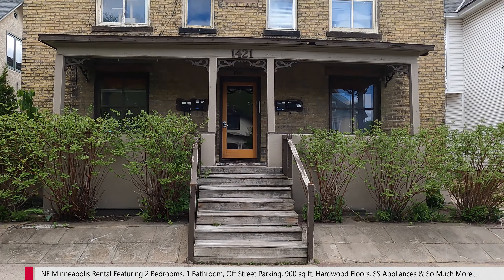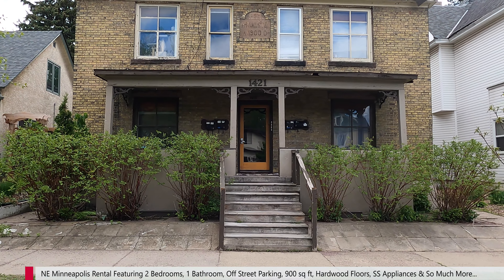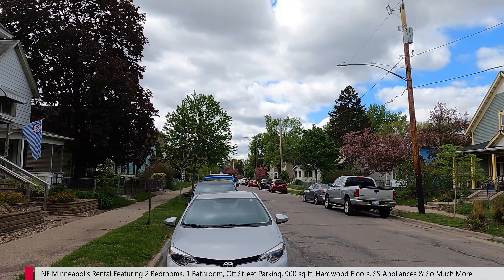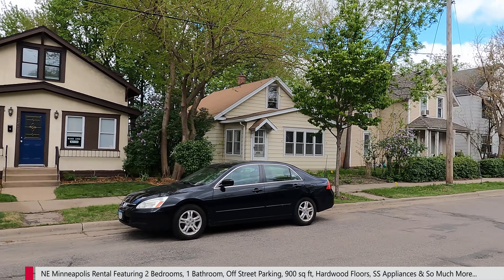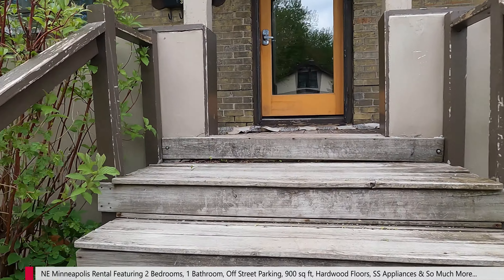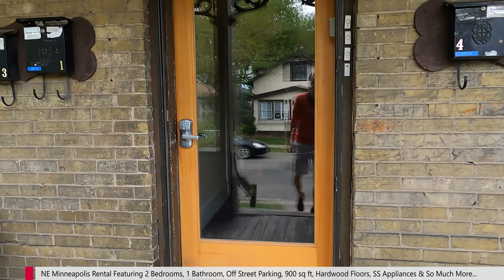So here is the property — a nice quadplex here in northeast. Doing a little panoramic of the neighborhood area: we've got single families, we've got multi-families, kind of the whole works. Over here in northeast, I say it in all my videos, but there's tons to do — bars, restaurants, shops. I think northeast is quietly becoming probably the most desirable part of Minneapolis right now.